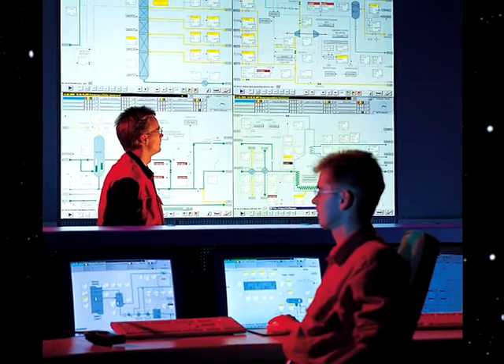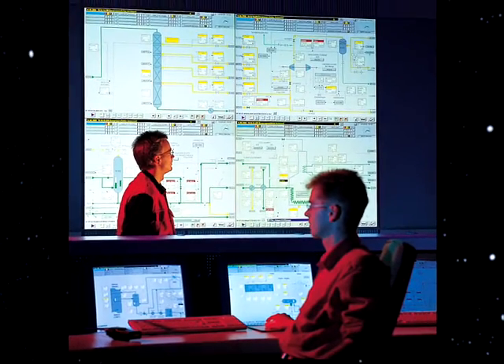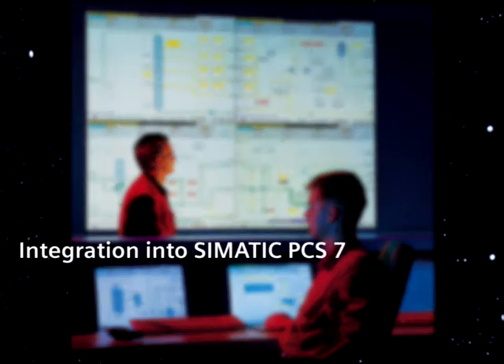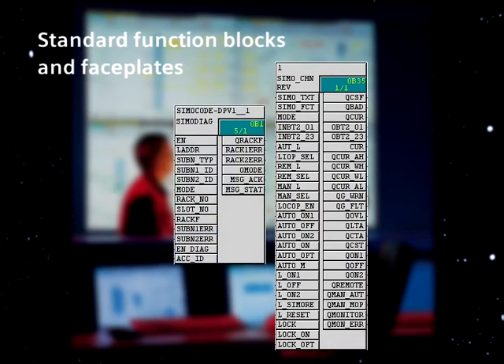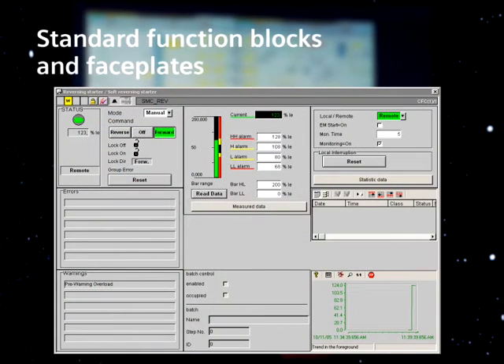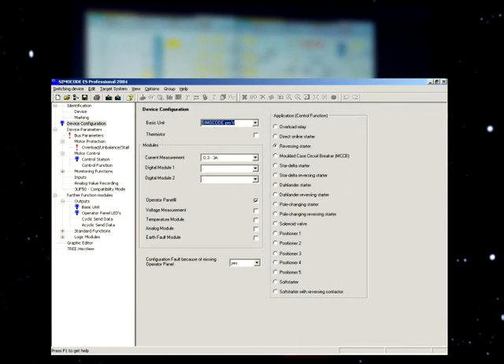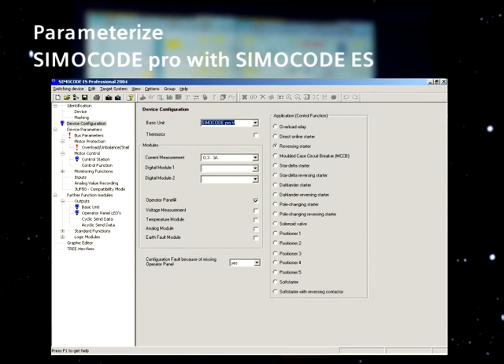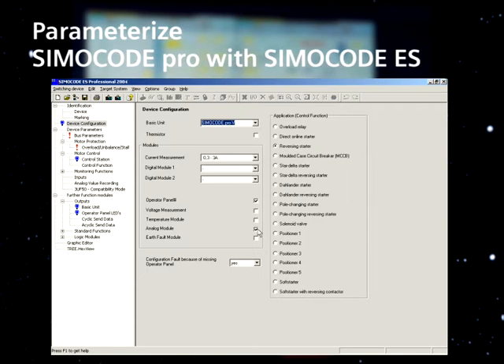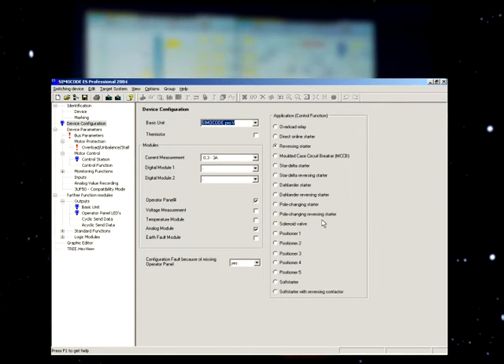The motor management system is supported by intelligent software. Using the PCS7 library, it is integrated into the Simatic PCS7 process control system via PROFIBUS. The library provides standard function blocks and face plates for controlling, operator control, and monitoring the motor. The Simicode ES parameterizing software allows Simicode Pro to be parameterized and diagnosed in a user-friendly fashion, quickly, from a central location via PROFIBUS.